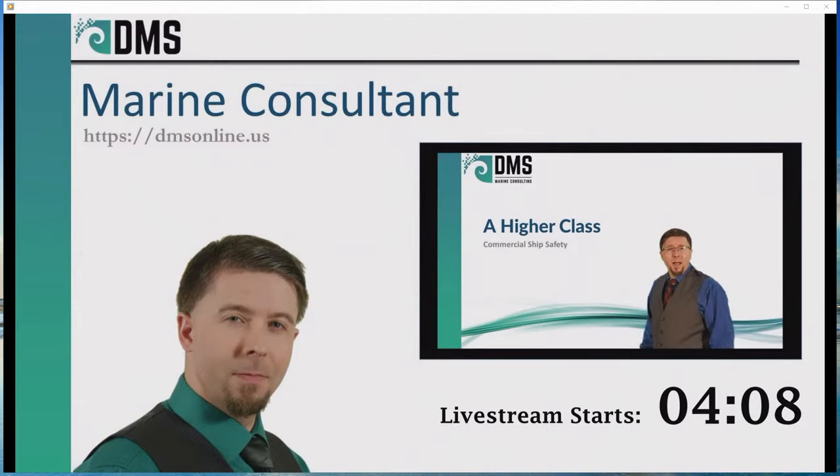Hello everybody, I am Nick the Naval Architect. Commercial ships are a world apart from recreational yachts. I don't want to diss on yachts, but comparing them to commercial ships is like comparing the space shuttle to a Cessna airplane. They are both flying vehicles, but they're built for very different missions. That doesn't mean that yachts are bad — it just means they're not built to handle the mission of a commercial ship.